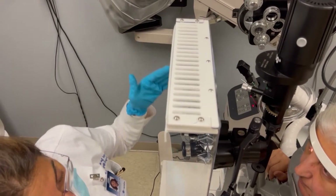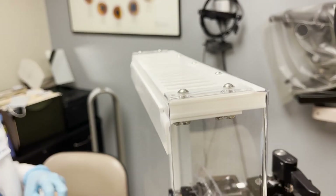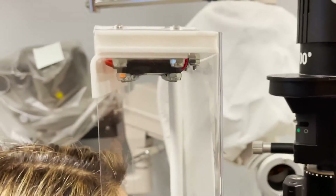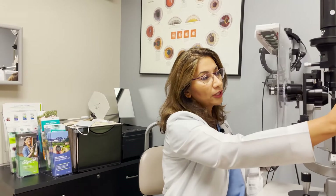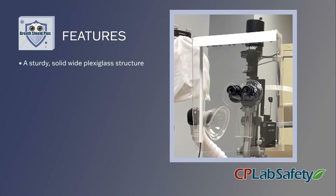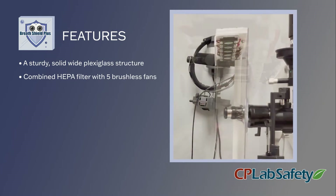BreathShield Plus is a system that allows clean air to filter in front of the physician's face. This new barrier system sits on the slit lamp and separates the physician from the patient. The size of the barrier is such that the physician can reach across and hold a lens to examine the patient. The barrier has side wings and a HEPA filter on top with five filtration and fan units.